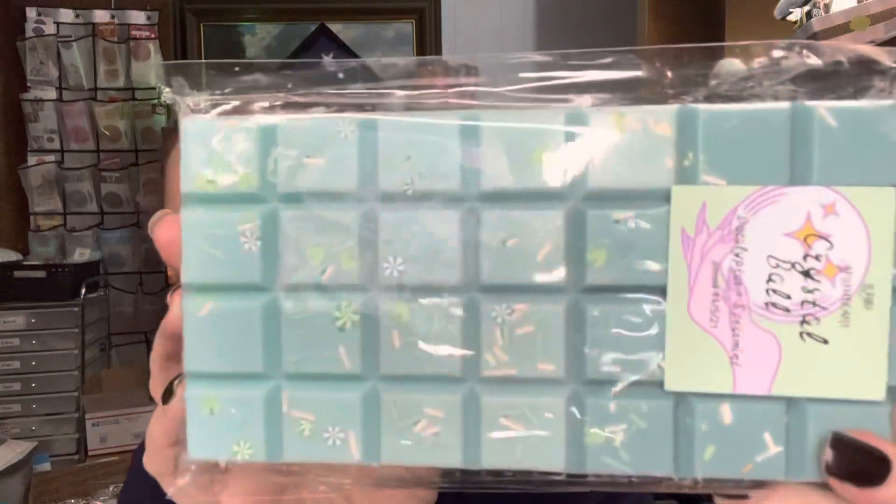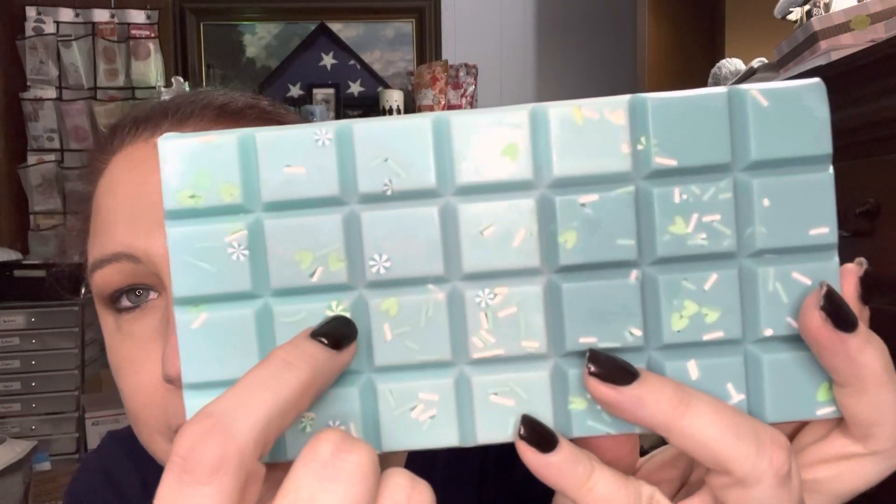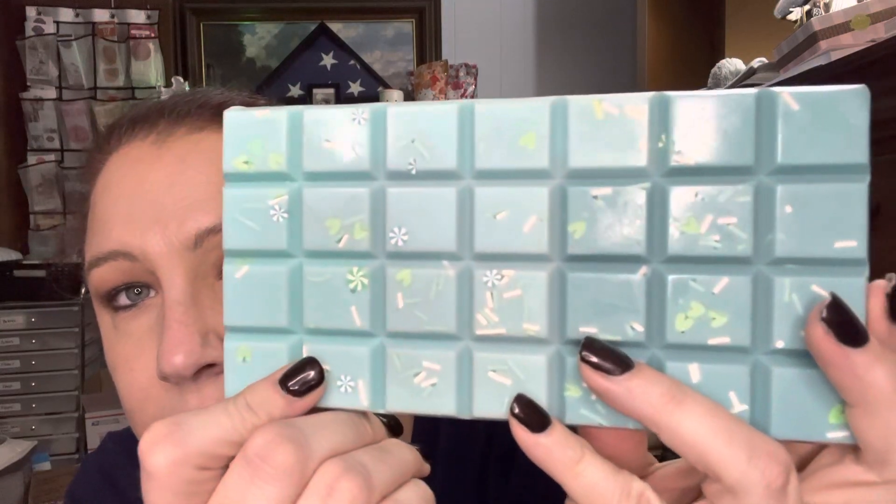Now we're on to the bricks. This one is Crystal Ball — eucalyptus and spearmint. I'll take it out of the bag. This, to me, will be a bedroom scent. Oh, that eucalyptus — man, I love eucalyptus. Don't these remind you of those little spearmint candies? This is a beautiful blend of eucalyptus and spearmint. It is eucalyptus forward, which is A-okay with me because I love eucalyptus.